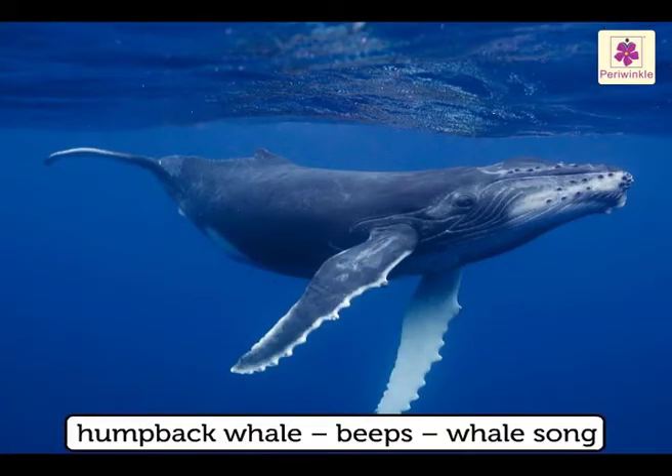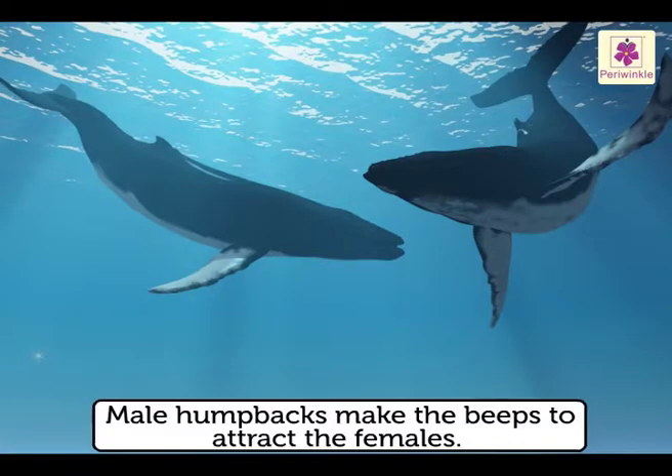A humpback whale communicates with beeps which are called whale song. Male humpbacks make the beeps to attract the females, and these can be heard by the females even if they are miles away.